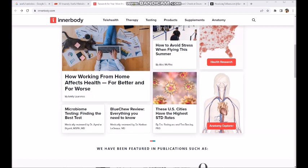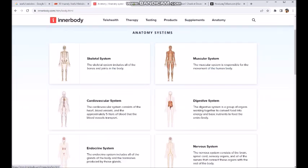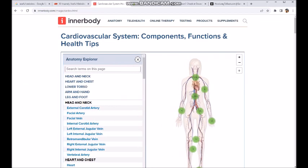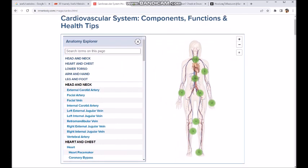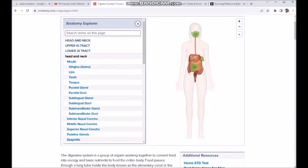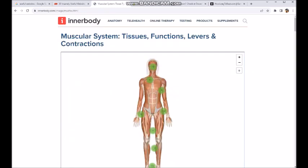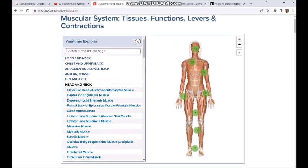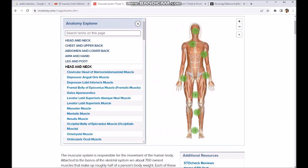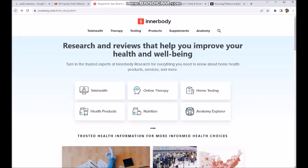They have articles and stuff written by doctors all over the place. It's got kind of a nutritional focus. You can even explore anatomy. Here's the cardiovascular system. It's got all kinds of different stuff you can look at if you're curious about your digestive system, figuring out exactly what hurts and where stuff goes. I thought this was pretty cool, cool enough to share. It's got just the facts — here's where this is and here's what it does kind of site. And I kind of dig that.